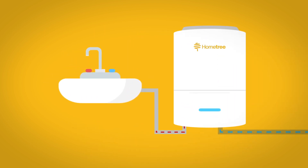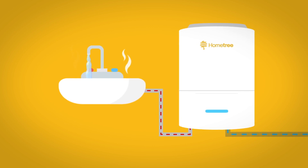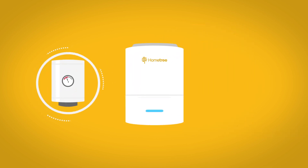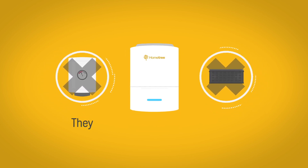Combi boilers heat water directly from the mains whenever you turn on your hot tap. If you are buying a new combi boiler, you don't need a hot water storage cylinder or a cold water storage tank in the loft, so they save space too.